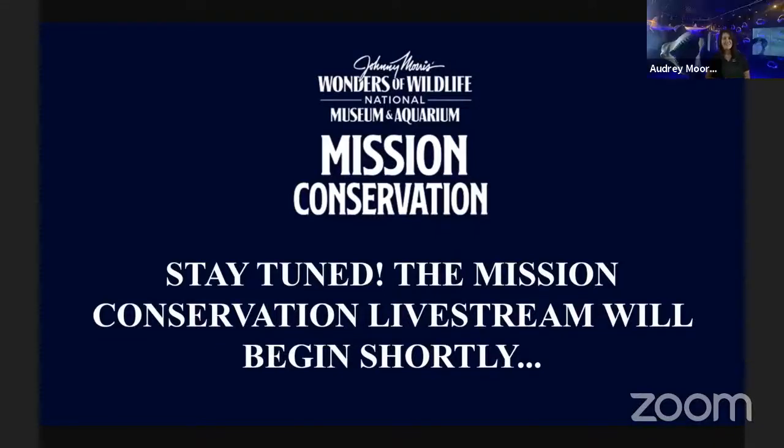Hello, everyone. It's Audrey Moore here at Wonders of Wildlife National Museum and Aquarium. We are so excited to have you here as we kick off our newest mission for the month of August through Mission Conservation: sharks.